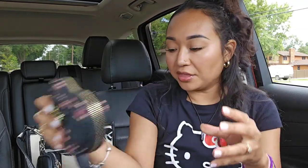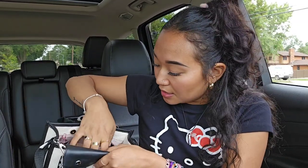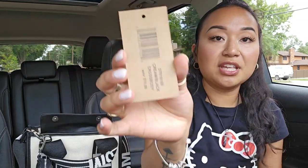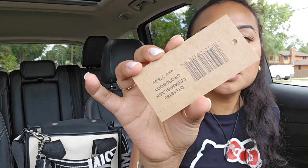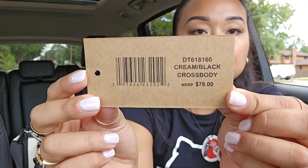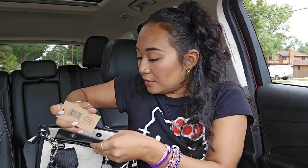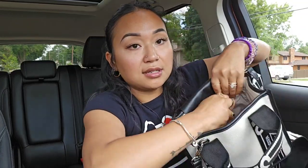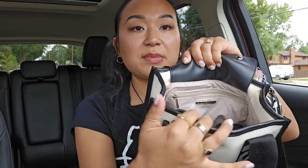It just zips all the way around and it fits everything. So back here I keep little flushable wipes. And if you're wondering, I do keep the tags of all of my bags. So this is originally from Steve Madden and it's called the cream black crossbody. I just keep that in the little pocket back here. There is also a zipper back here.